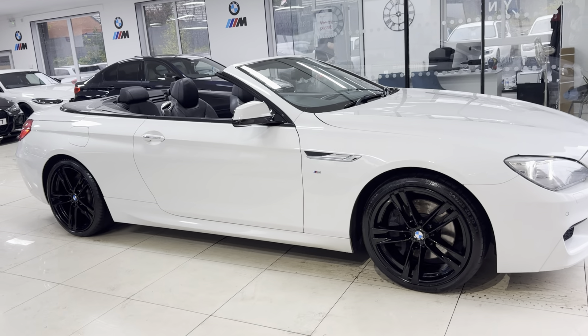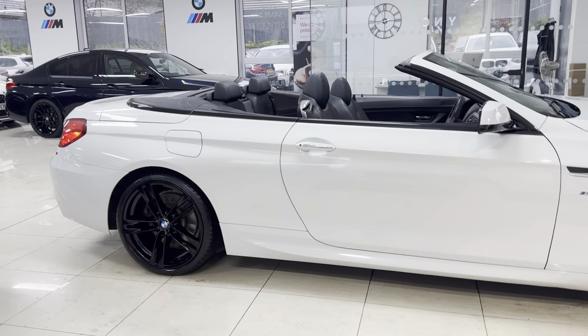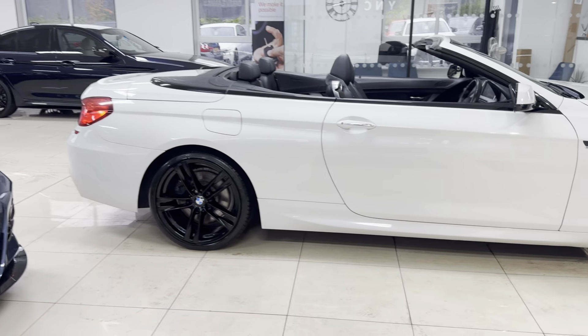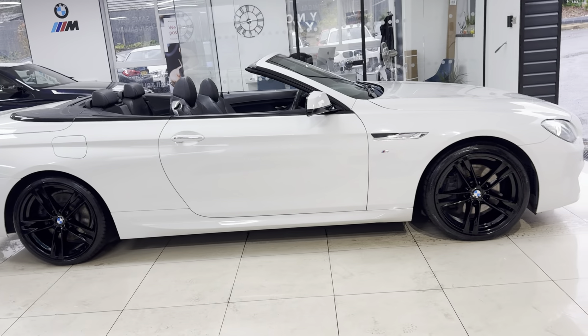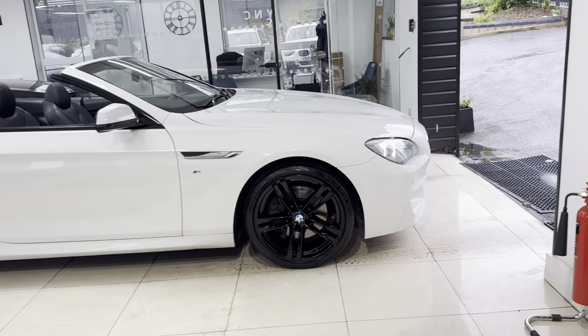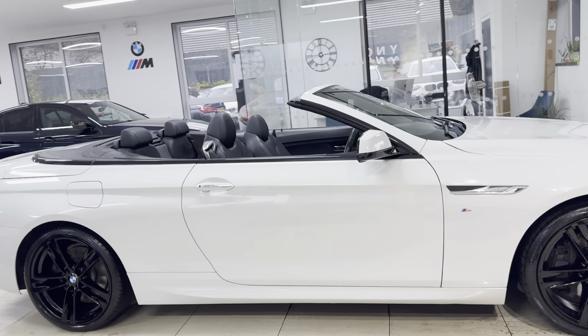Hi and welcome everyone to the walk-around video here at Your Next Car. The 640d M Sport Convertible, presented in alpine white, benefits from some very nice options and features. The car has not long arrived to us as a part exchange and is a very well-kept example of the ever popular six series convertible. If you would like to know more on the car, please don't forget to simply use the links available through the description box.